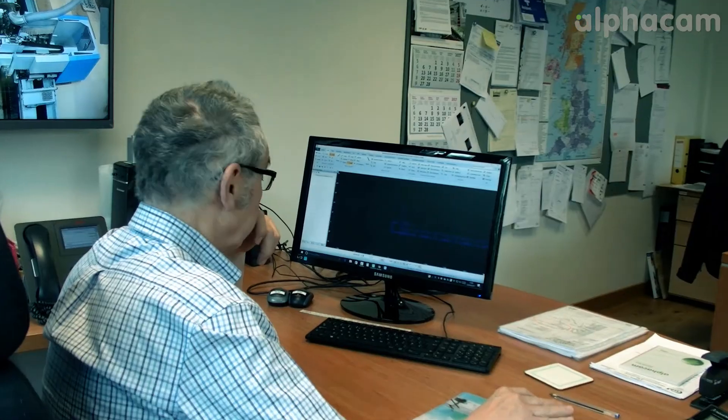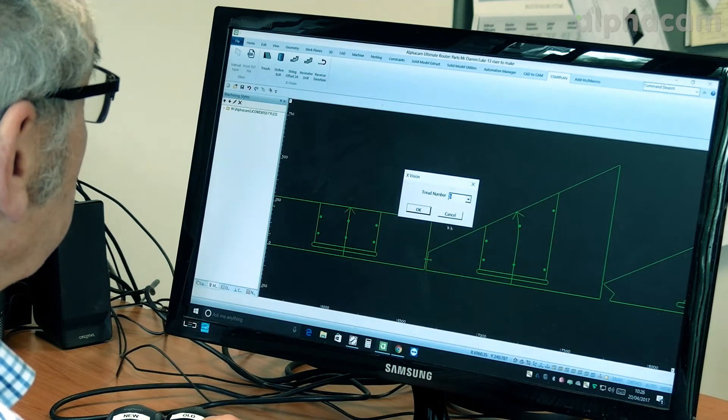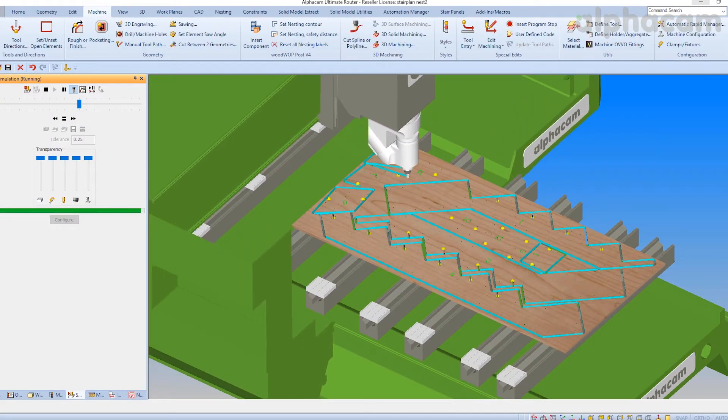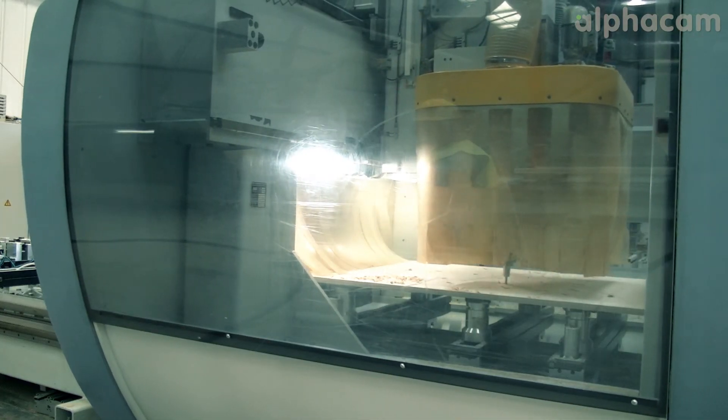When we're manufacturing the special staircases and we want to tailor our existing software, we use AlphaCam. We've had AlphaCam for 15 years. We have the AlphaCam Ultimate router. We find AlphaCam much more reliable. We can trust the machine with the AlphaCam software. The advantages are its reliability and versatility.